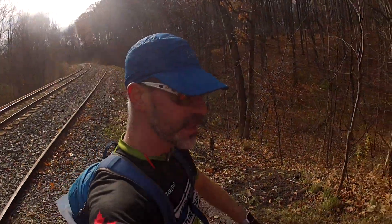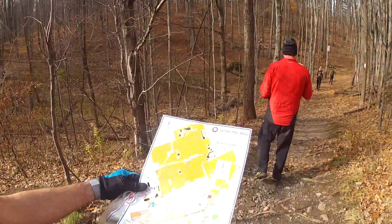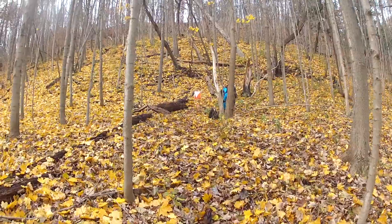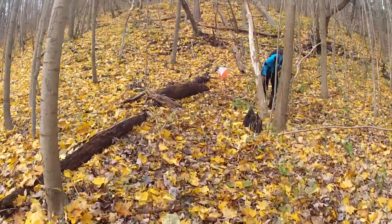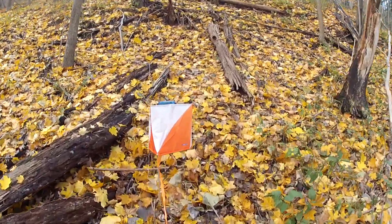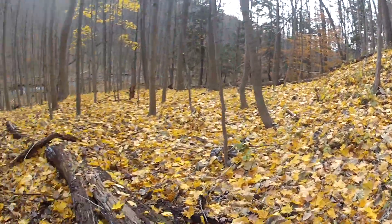We are ten checkpoints in and we had to pick up a new map for the rest of the race. This particular area is my nemesis as I always find it hard to navigate in here — and that's why teamwork is so important for this event. We get to play off each other's strengths.